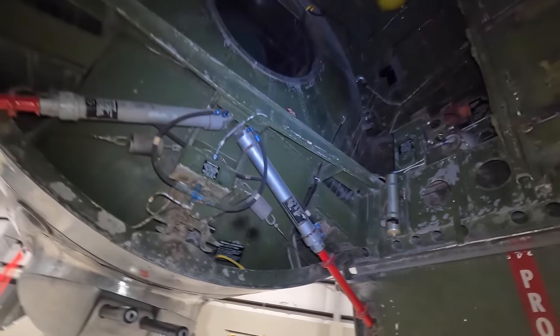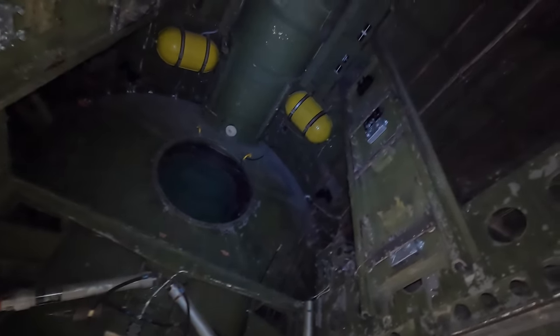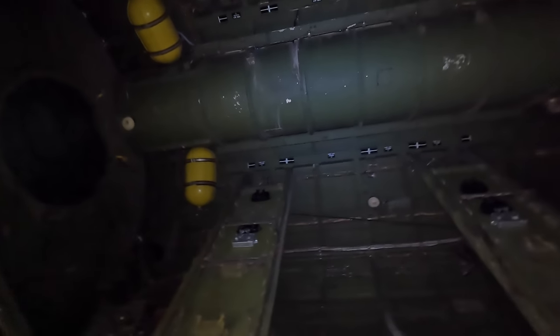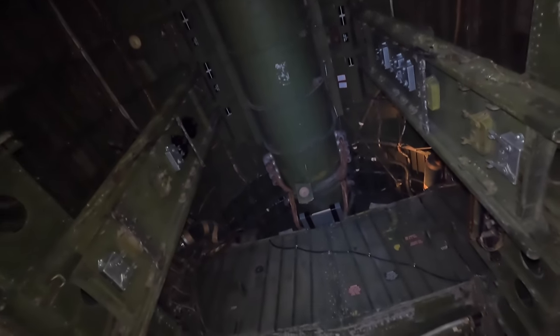Here we are in the forward bomb bay. You can make out the large pressure bulkhead with a central circular window, and above that is the pressurized crew tunnel. Those yellow tanks interspersed around the place were oxygen tanks.